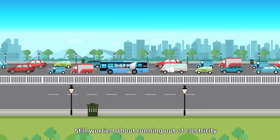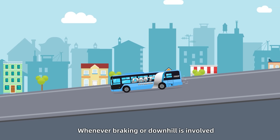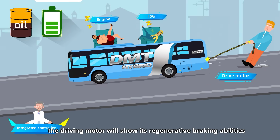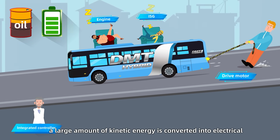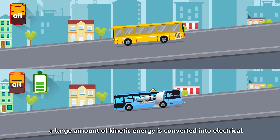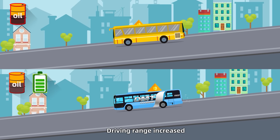Still worried about running out of electricity? Whenever braking or downhill is involved, the drive motor will show its regenerative braking abilities. During braking, a large amount of kinetic energy is converted into electrical energy and stored in the battery, increasing driving range.